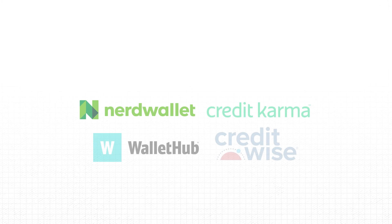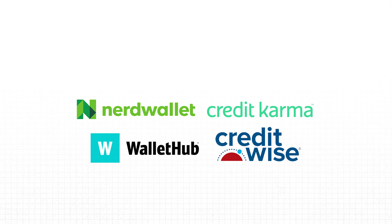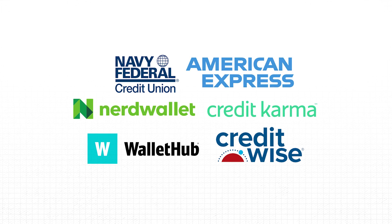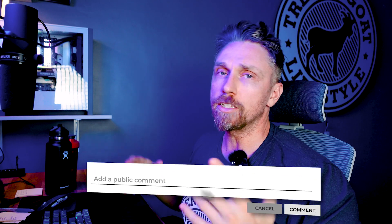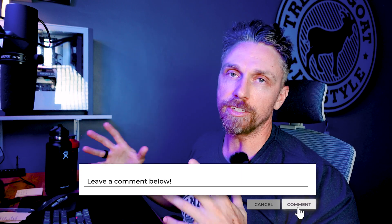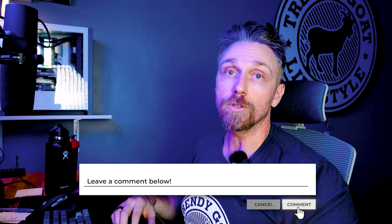You can check your Vantage scores at Credit Karma, WalletHub, Credit Sesame, CreditWise, NerdWallet. With Navy Fed, getting a checking and credit account lets you get your Vantage scores there. Amex also provides your Vantage score. With NAV, you can get your Experian Vantage as well. Lots of these are free, some are paid. Hopefully this helps you figure out what's going on with Vantage, how it compares to FICO, and the differences between the models. Comment below if you have something to say — thank you for watching.